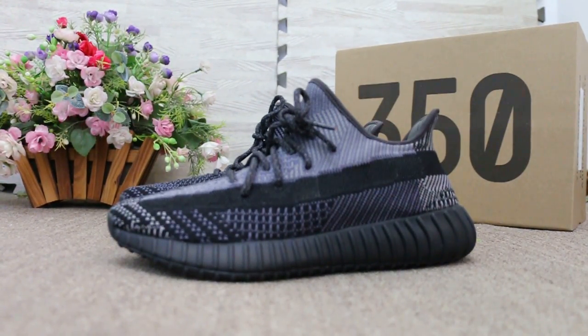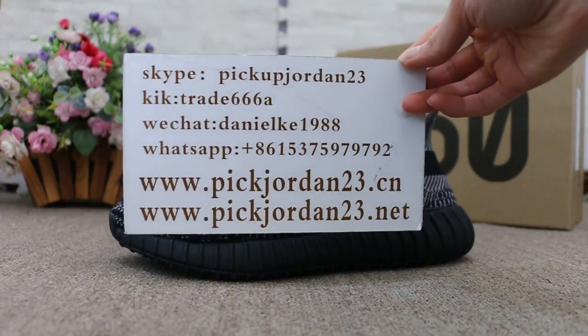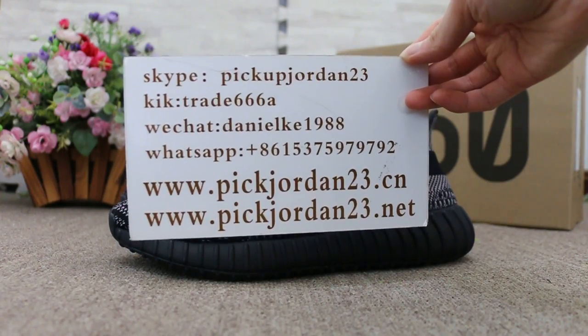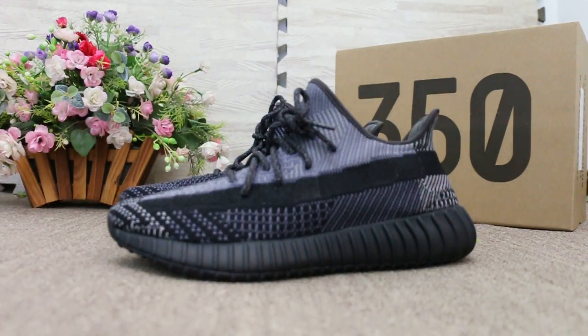So this is the new sample we got from Pickjordan23. If you guys are interested in those items, any questions please feel easy to contact us — Skype, Kik, WeChat, or WhatsApp. This is AB, thanks for watching, see you in the next video, bye!